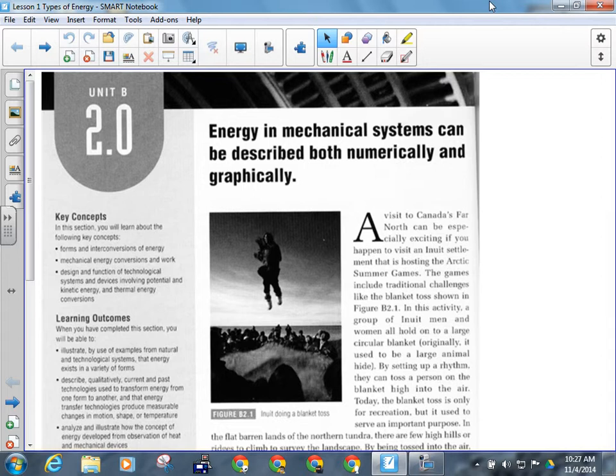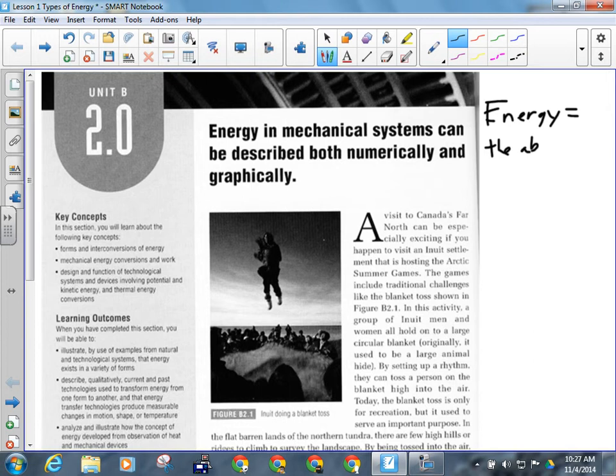The strict definition of energy is this: energy is the ability to do work. When your parents say go shovel the driveway and you say you don't have any energy — first of all, you were lying, because you certainly had energy or you wouldn't have been able to say anything. But if it was true that you had no energy, you would not be able to do any work, because energy is the ability to do work.